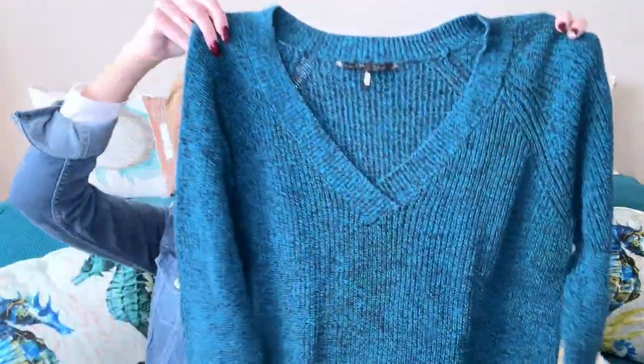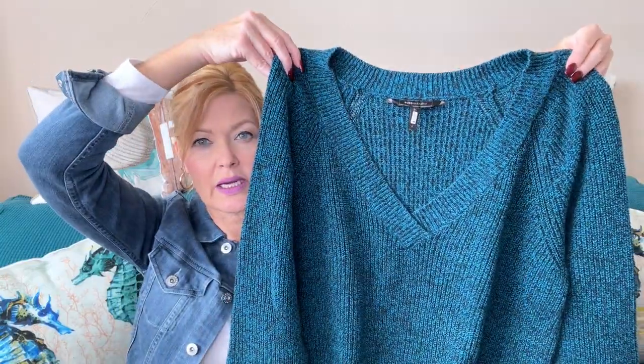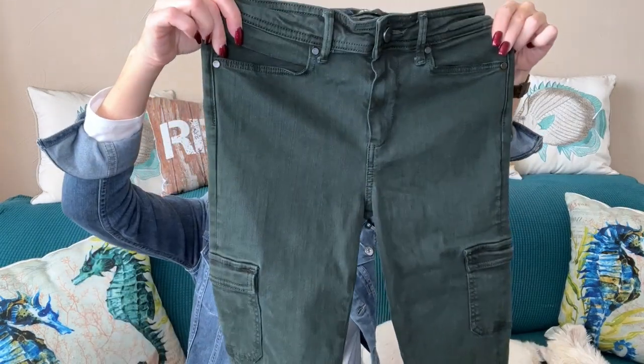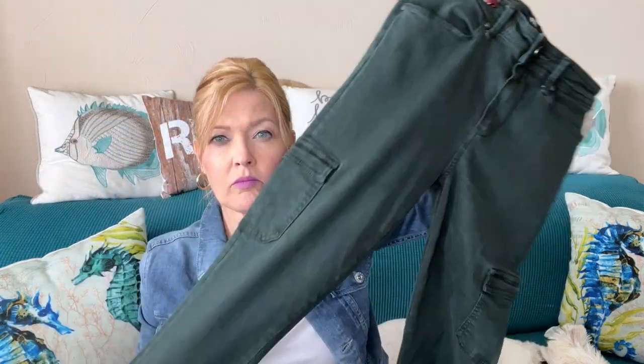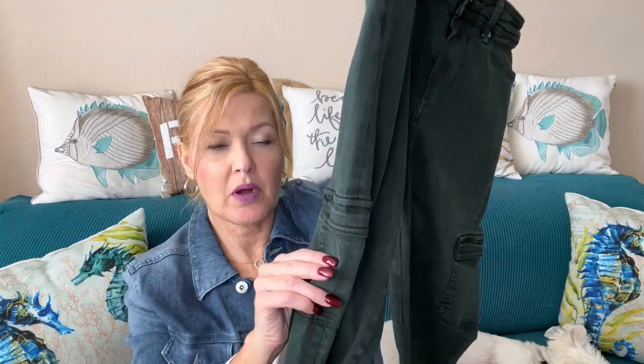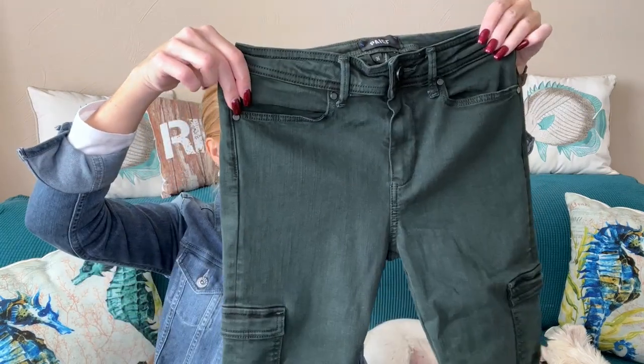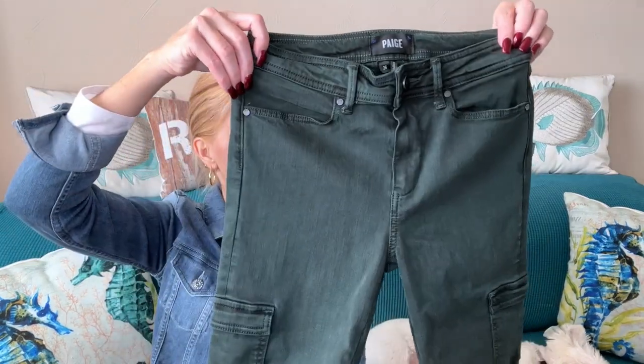This is by BCBG Max Azria — another sweater in this pretty blue color. I asked for color; you know me, I always like color. This is a really pretty blue, more of a relaxed style, whereas the other one looks more fitted. And then I got a pair of pants by Paige — very nice, with patch pockets at the hip and pockets on the back. These are cute.